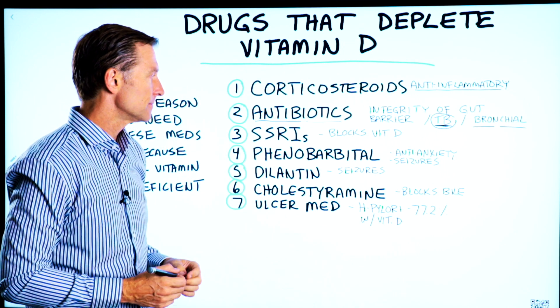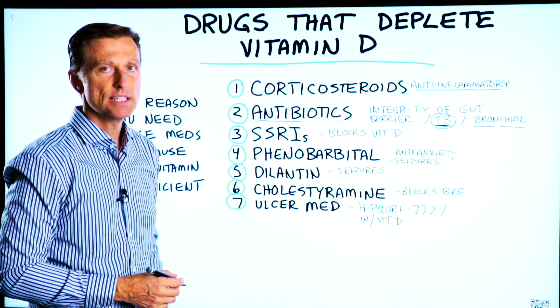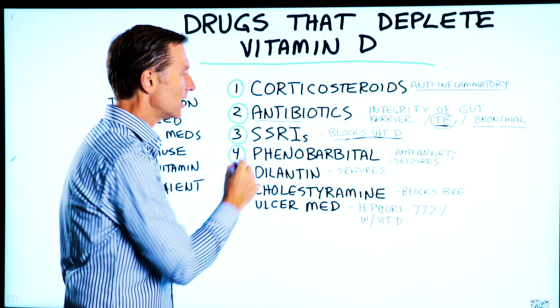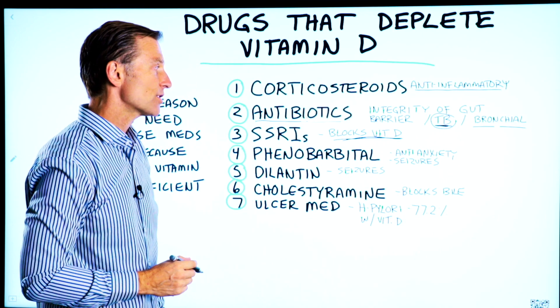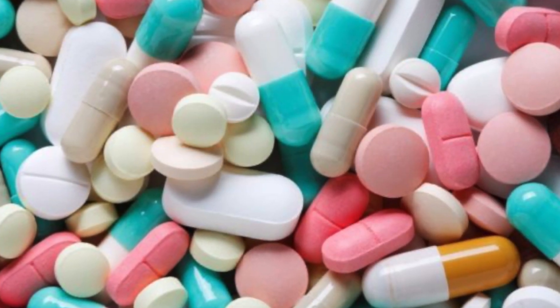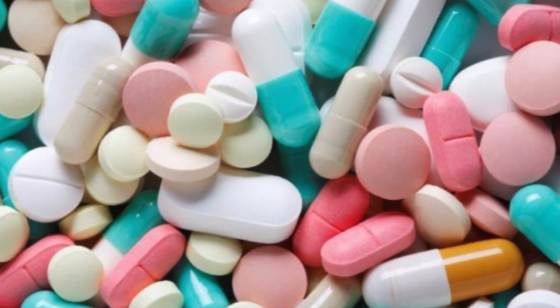Number three: antidepressants block vitamin D. One of the most therapeutic things for depression is vitamin D. So here you are taking a drug for depression or anxiety, and it's creating a vitamin D deficiency, thereby making you dependent on that drug — as soon as you try to get off of it, you can't.